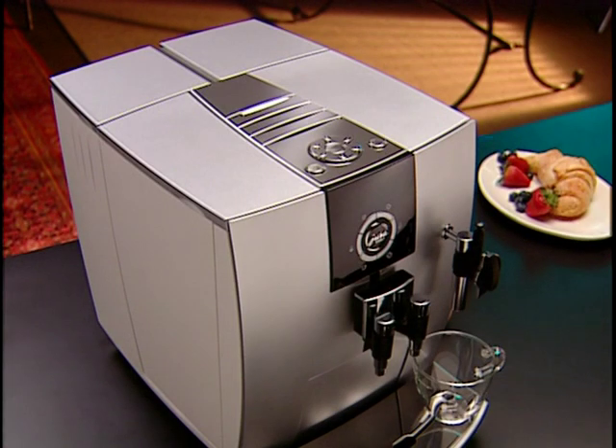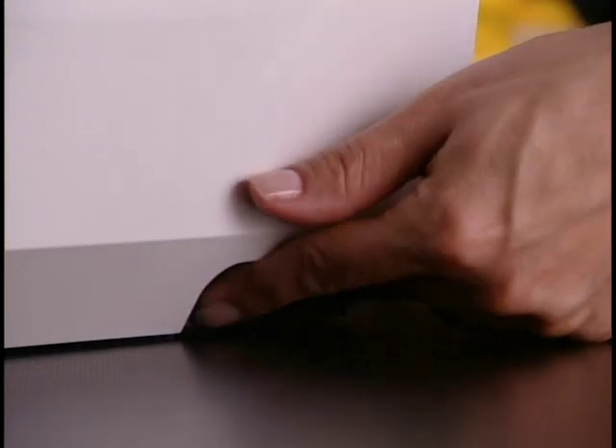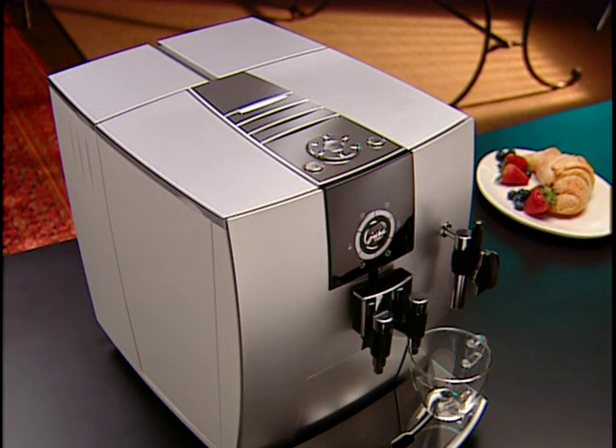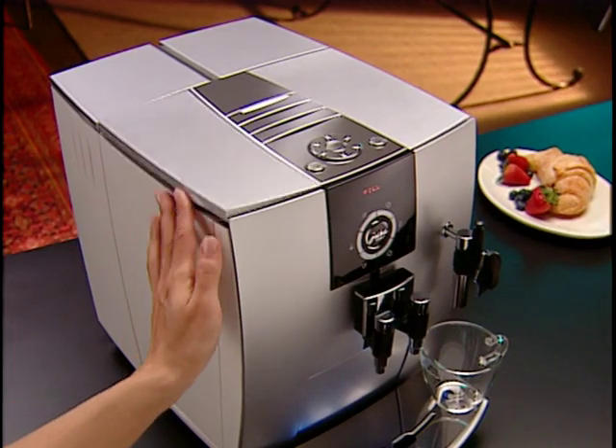Follow these quick steps when setting up your J5 for the first time. Place your J5 on a flat, water- and steam-repellent surface and place a cup underneath the frother. The main power switch is on the right side of the machine — press it to the on position. Once switched on, the on/off button on the top of your machine will illuminate, indicating that you can start the machine. Press the illuminated on/off button and the LED will prompt you to fill the water tank.